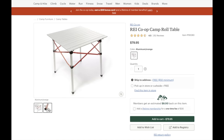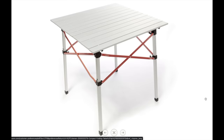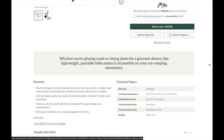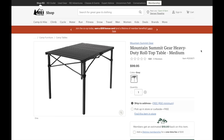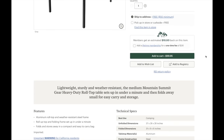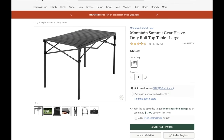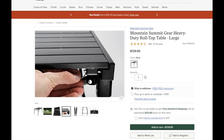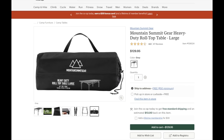This REI Co-op Camp Roll Table is essentially a beefed up version of the Coleman table. The frame on this one is a lot more substantial and much thicker. The REI version is much more expensive, but if you want to beef up your table and don't mind paying a little bit extra, then this should work perfectly fine. The Mountain Summit Gear Heavy Duty Rolltop Table in a medium size is a step up in terms of size, and there's also a large size version. This one is the most similar to my current table, except a lot better made. I have some off-brand Amazon one, but I think I may either go this route or the King Camp Table route.